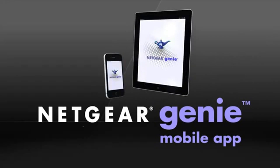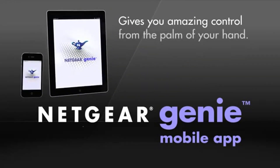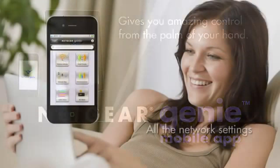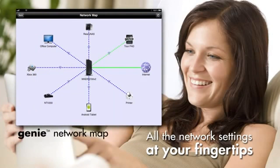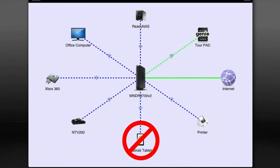Netgear's Genie mobile app on your iPad, iPhone, and Android smartphone gives you amazing control over your network and media from the palm of your hand. Adjust your networking settings with a finger tap, and even view an entire map of your network — great for identifying unwanted users and blocking their devices from your network.